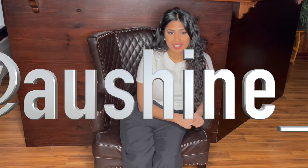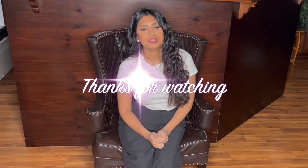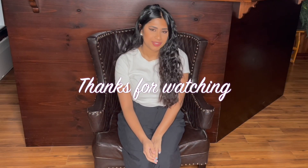Okay guys, that was the end of my haul — that was a long haul! I got a lot of pieces, so I definitely won't be keeping everything. I'm only going to choose maybe five or six items from all of these. If you guys enjoyed this video, please don't forget to like and subscribe to my channel.